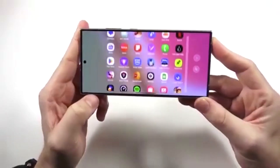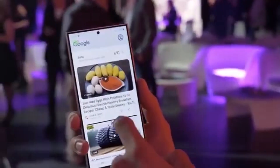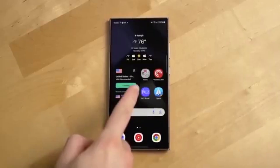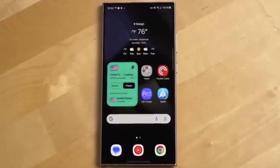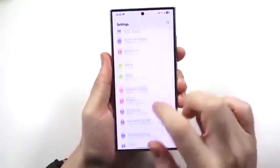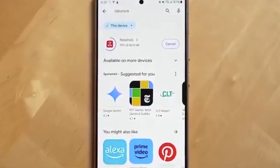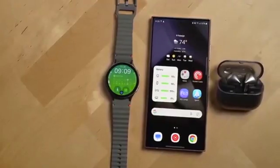Turns out, the issue is linked to internet connectivity. A Samsung community moderator explained that if the app can't connect to the internet properly, the Terrace menu might not load. So it's not a bug exactly, more of a connection hiccup. The good news? Samsung already found a fix and is adding it to the next app update. It should be rolling out soon, so hang tight.